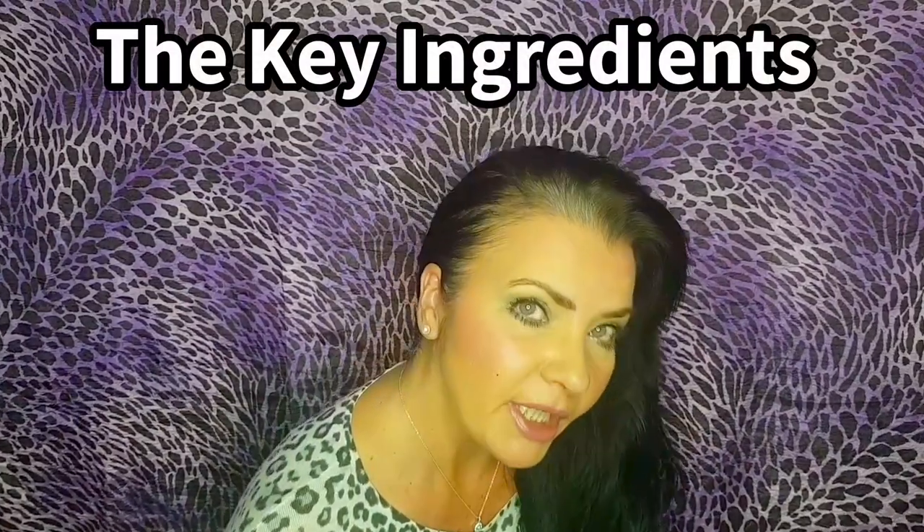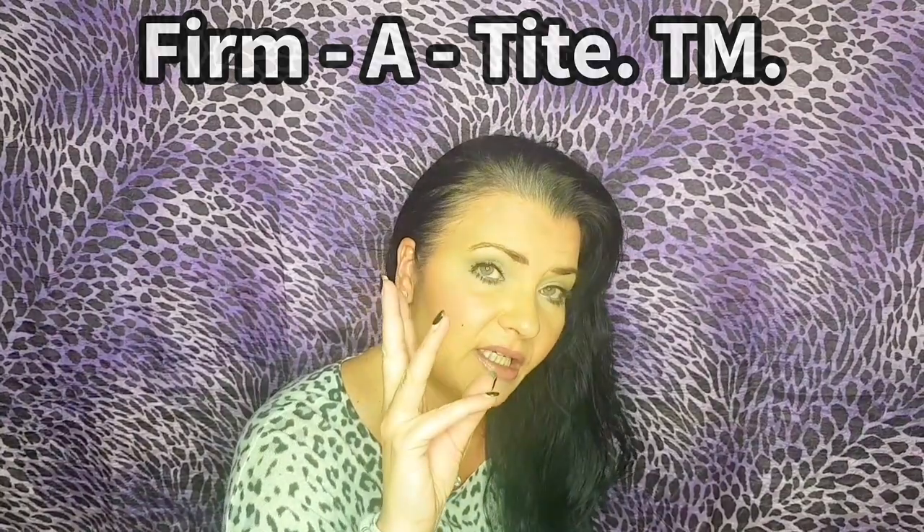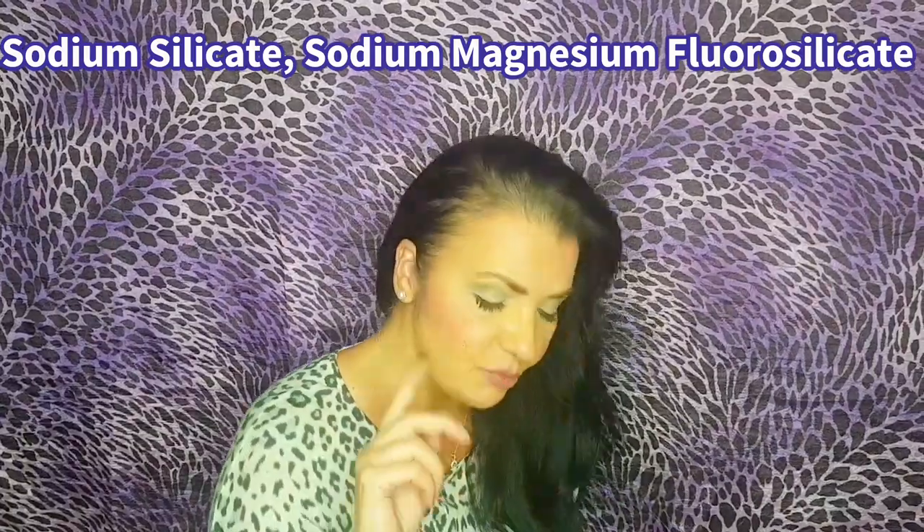Let's talk about the formula, because it's important to know what you're putting on your skin. Similar to the Instant Eye Tightener I reviewed last week, it contains FirmTite — a trademarked formula with three tightening silicates: sodium silicate, sodium magnesium fluorosilicate, and magnesium aluminium silicate, plus seaweed extract. Silicates are found in natural clays, and just like a clay mask when it dries, they give that instant firming and tightening effect.